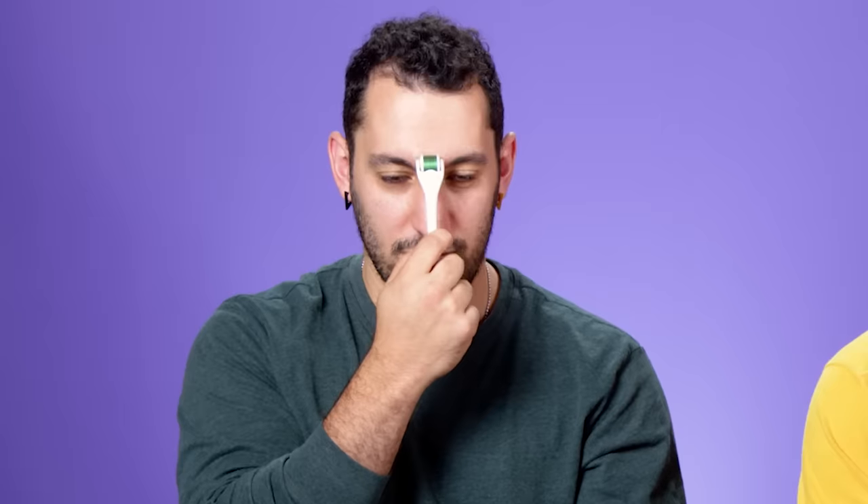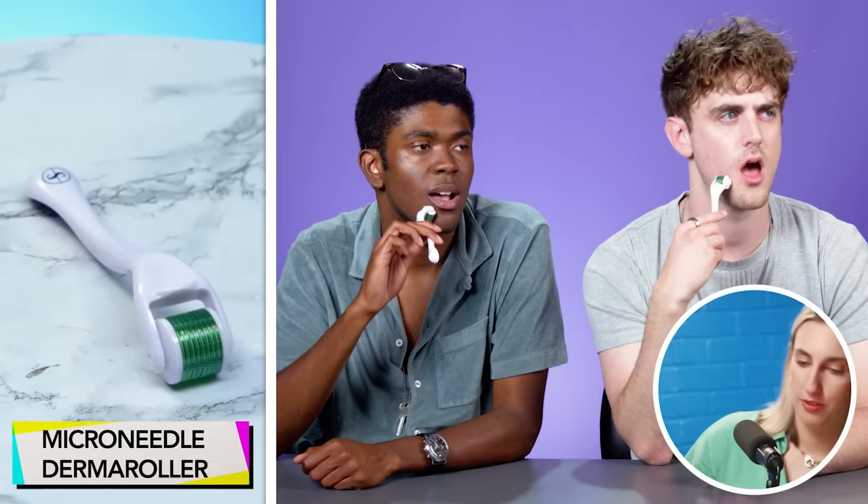The next product has small spikes — tiny little needles. Someone immediately recognizes it: microneedle derma roller. You roll it side to side and up and down to get it from all angles. It's used to target acne scars, large pores, and can also stimulate beard growth and hair growth. One participant says it's the first product they'd actually take home and keep.